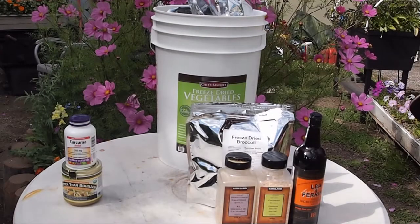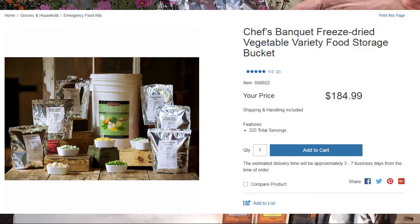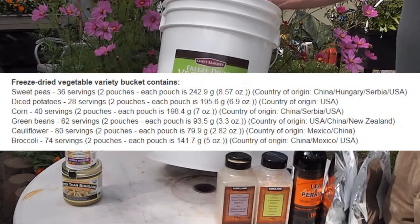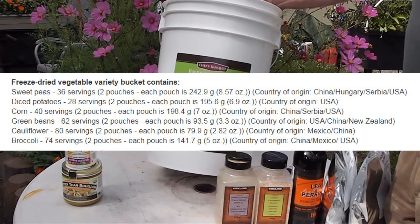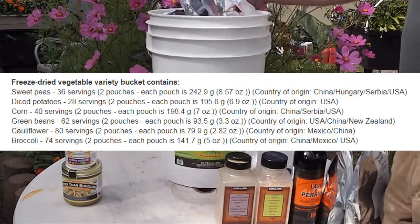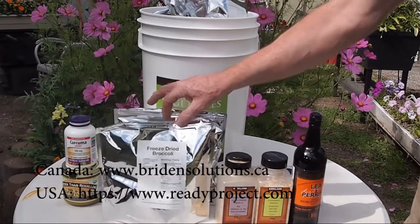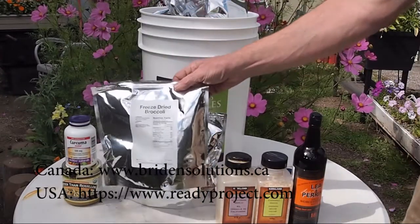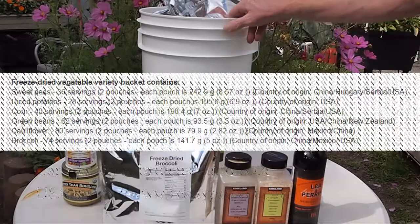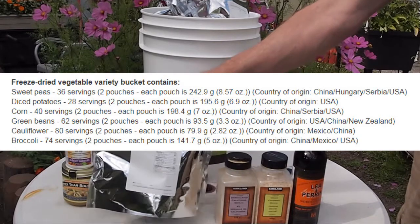Costco also sells this large bucket of freeze-dried vegetables. We'll put a link for that supplier, which is near us in Banff - they're in Springbank outside of Calgary and can be dealt with directly. Probably similar items are available in the U.S. From this bucket I have freeze-dried broccoli and freeze-dried peas that I've already opened, and it's a variety pack so you can take a selection and work your way through them.